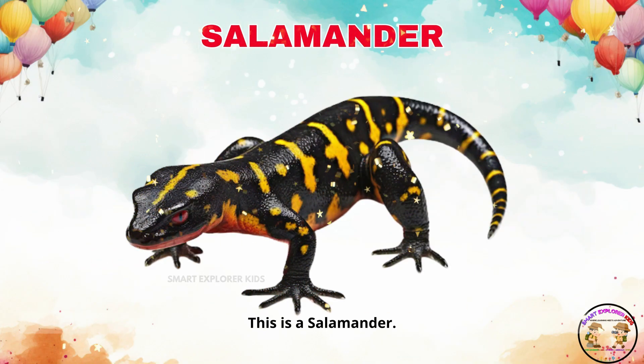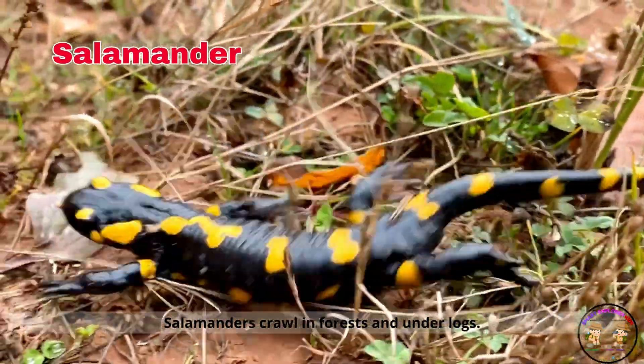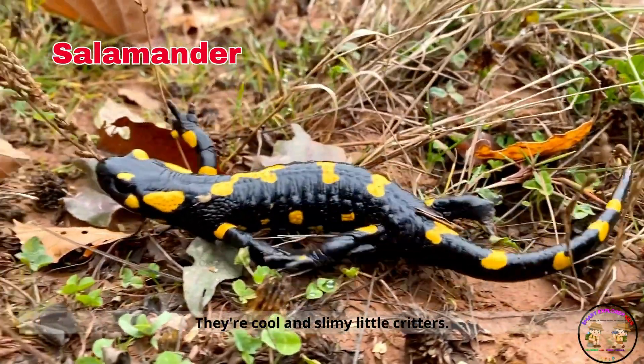This is a salamander. Salamanders crawl in forests and under logs. They're cool and slimy little critters.